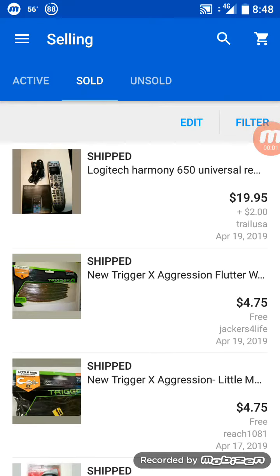Happy Easter weekend! This is going to be a quick 'what's sold on eBay recently' video, because we actually have to go to a family event on Saturday. It's a beautiful day — we're going out to somebody's fishing camp for eating, fishing, fun and games. So I'm excited about that.